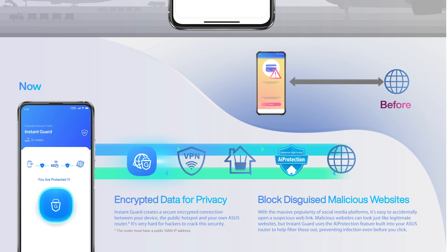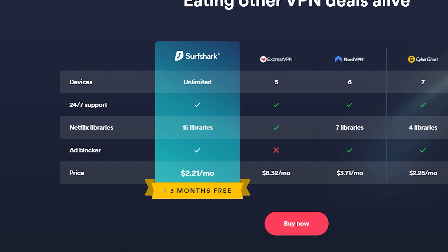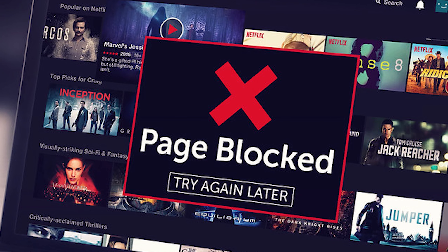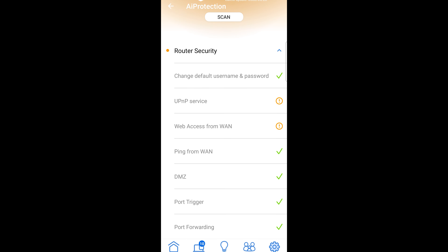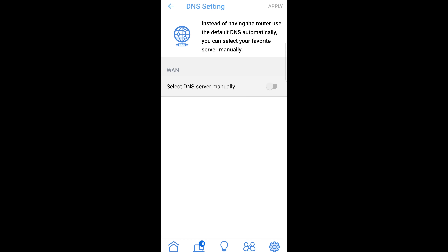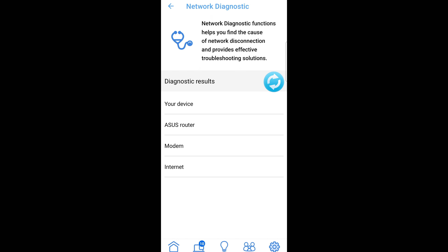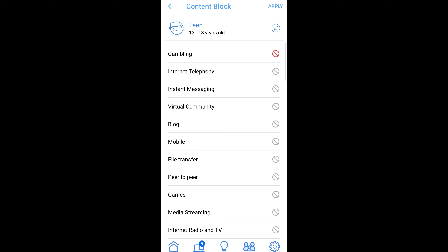Some additional features: you get VPN security options with the free built-in Instant Guard or third-party VPN services like Surfshark. There's WPA3 security protocol and ASUS's AiProtection Pro, which blocks malicious sites, has two-way IPS, and blocks infected devices. On top of that you also get IFTTT, adaptive QoS, a traffic monitor and analyzer, built-in Google and Alexa voice controls, and advanced parental controls to keep the kids safe.